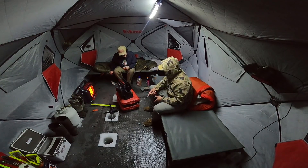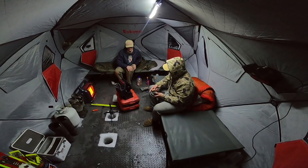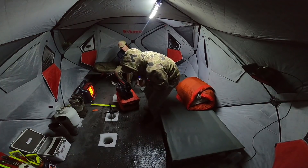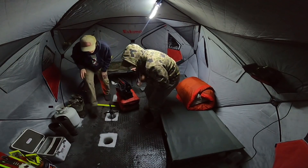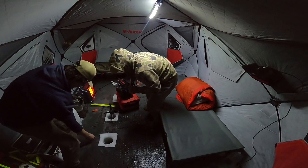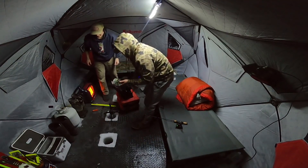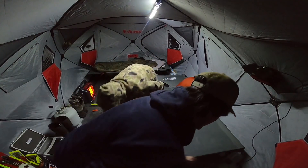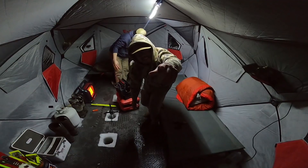Oh my gosh. He came in so fast. Bam. Oh my God, dude. He munched that thing. Holy criminy. It's not that big. Is it a pike? Nope. Another walleye. Cheers. Another nice walleye. I literally just caught that other one and this one came screaming in — absolutely screaming. Munched it. This is getting good. I hope you guys are having fun.